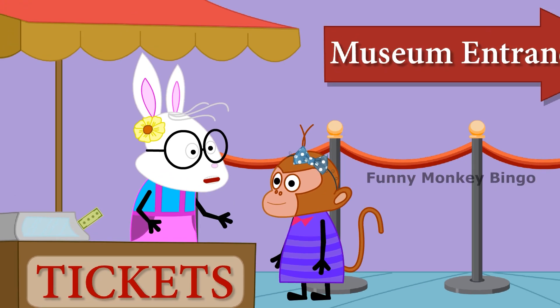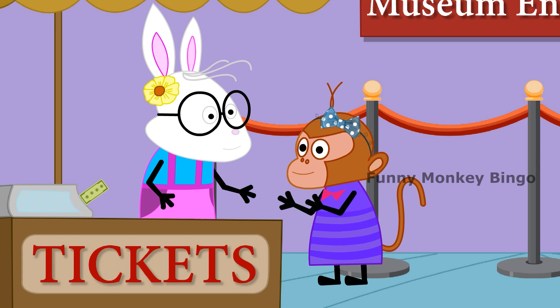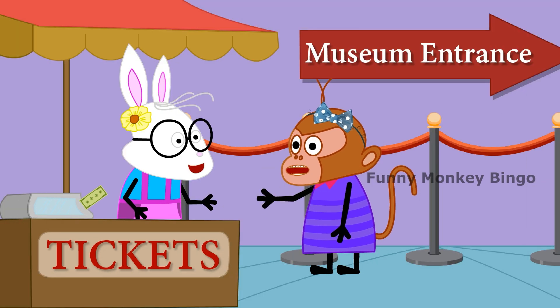Hello Funny Monkey Bingo, how many tickets do you want? Four tickets — two adults and two children.